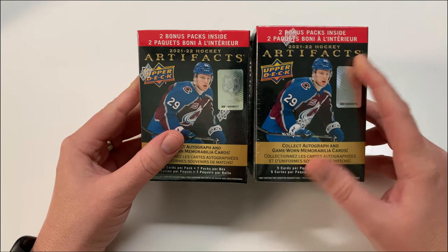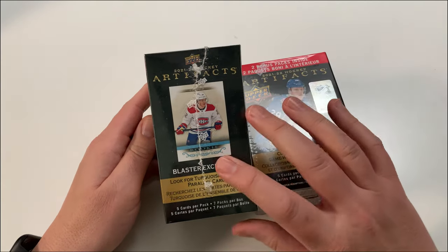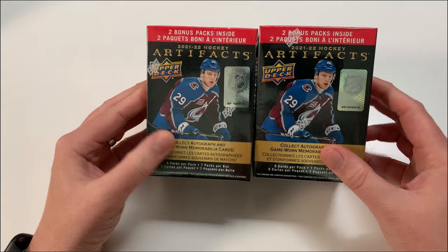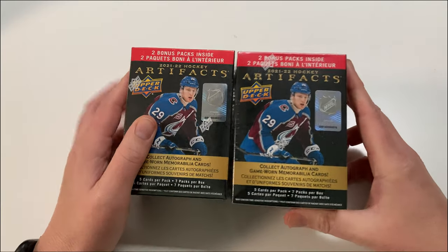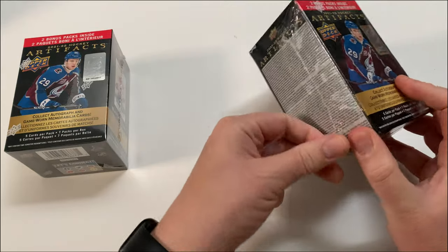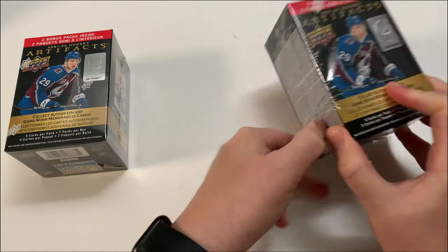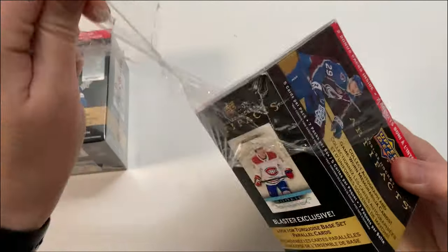I haven't opened these in a long while, but I'm kind of excited. I'd really like to get a Cole Caufield card — I still haven't got that one yet. I doubt I'll get it in here, but you never know. You can't get a card unless you play the game. This is Artifacts — I didn't open up a lot of this on the channel, maybe two or three blasters. Anyway, welcome to the channel, hit that subscribe, smash that like button, ring that bell.